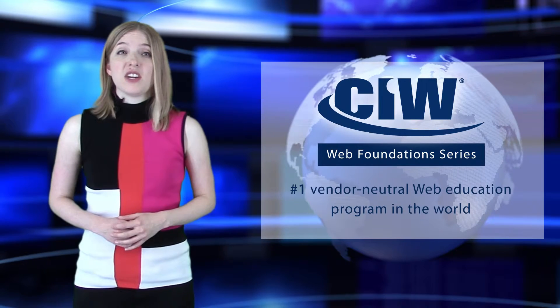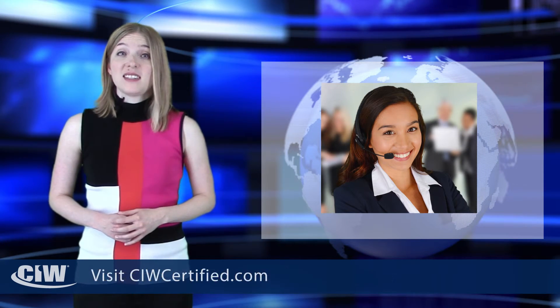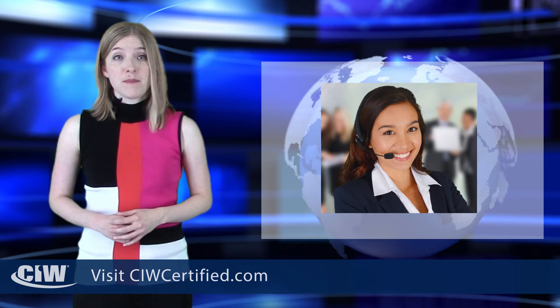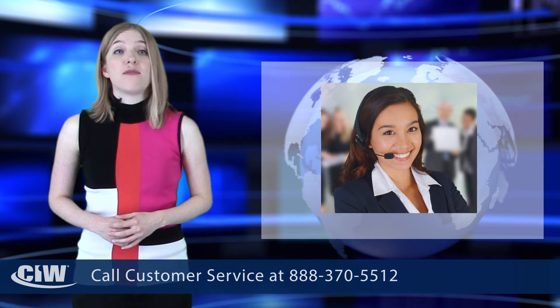For additional information, you can either contact a CIW Educational Consultant, visit CIWcertified.com, or call customer service at 888-370-5512.